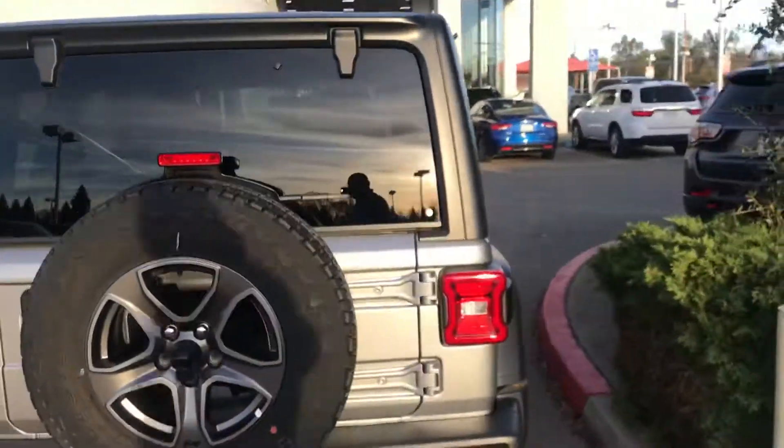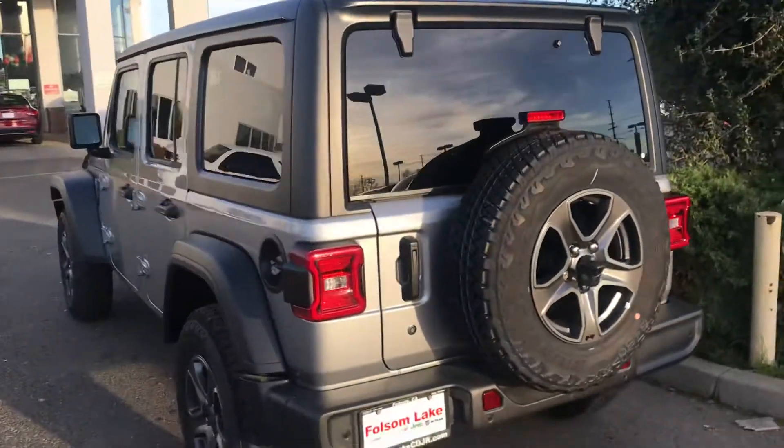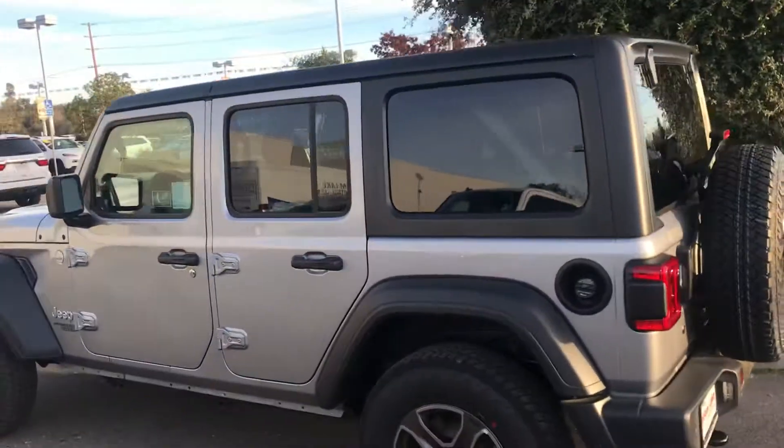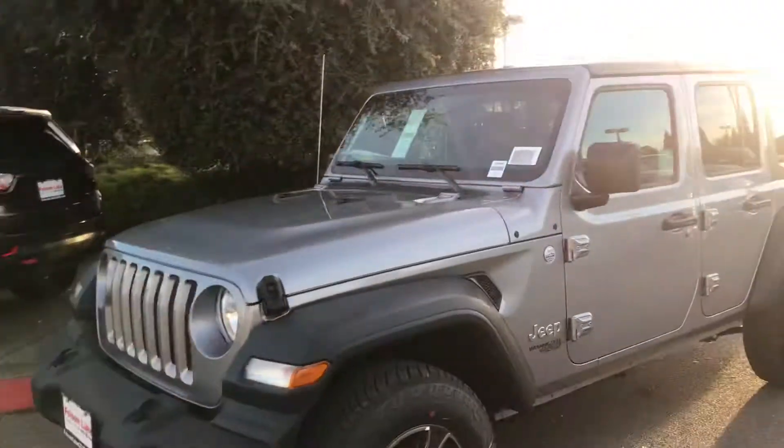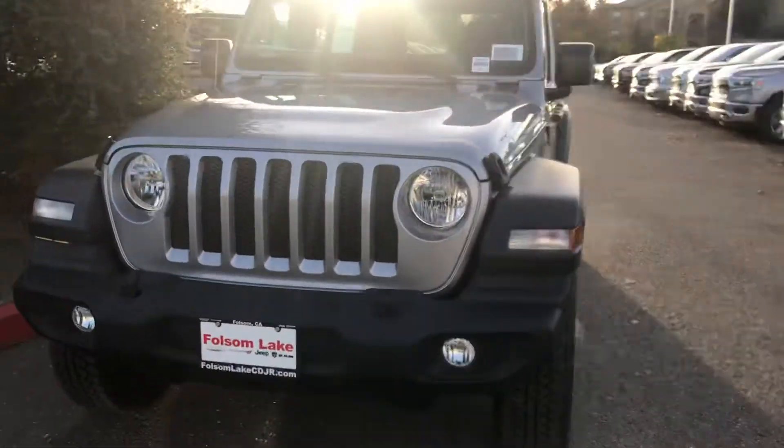Here's the Jeep you're looking for. If you want a real off-road vehicle, get a Wrangler — nothing compares to it. The seven slots on the front signify the seven continents that Jeep Wranglers have rolled over.